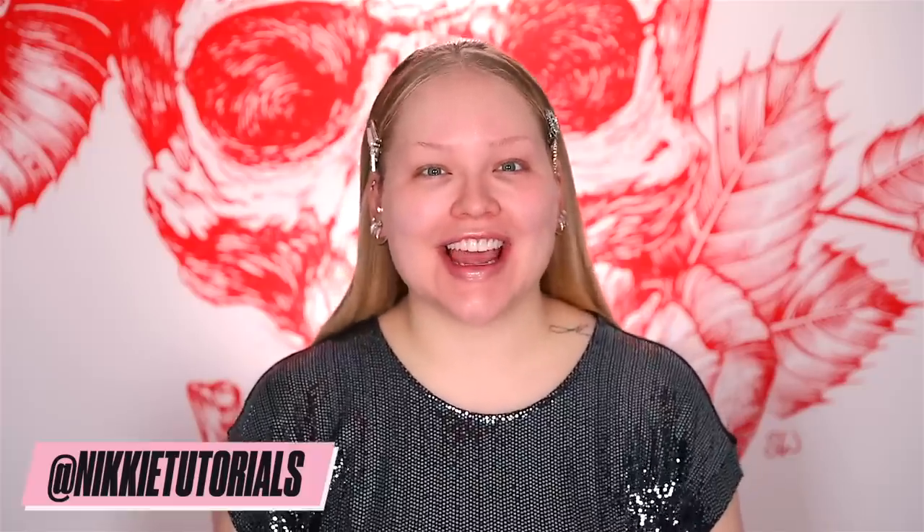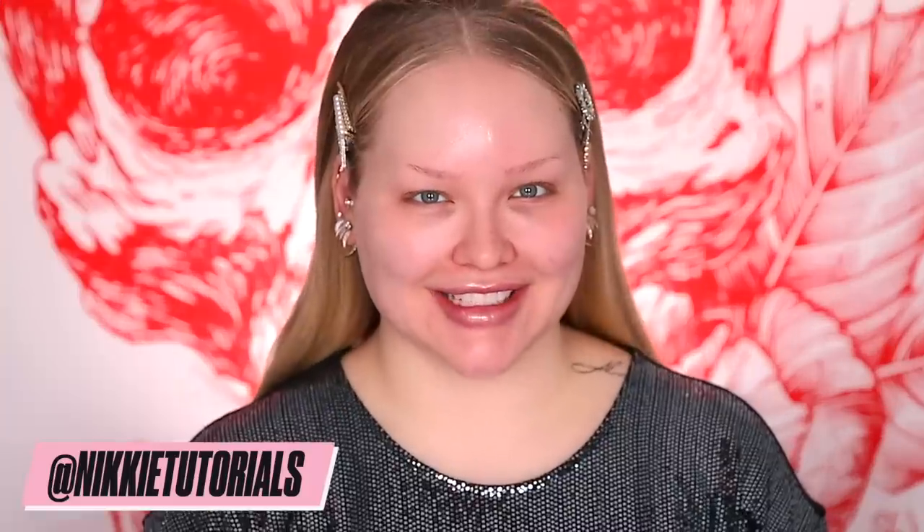Hello guys, it's me Nikki. Happy holidays, everybody.